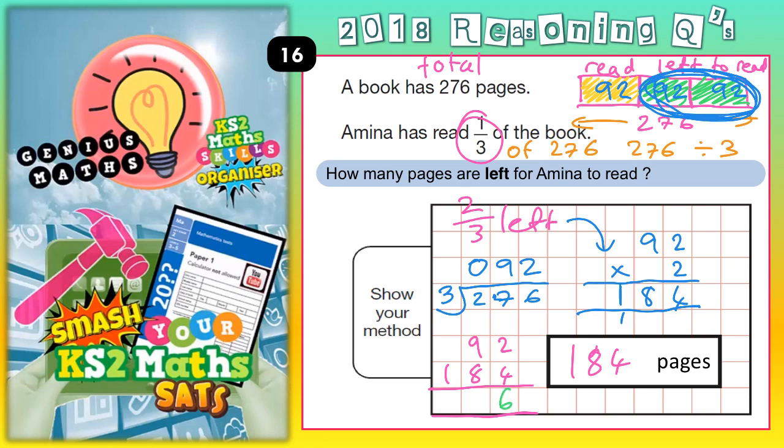Two plus four is six. Nine plus eight is 17. One plus one is two. So correct — it does add up to 276, which means 184 is correct.